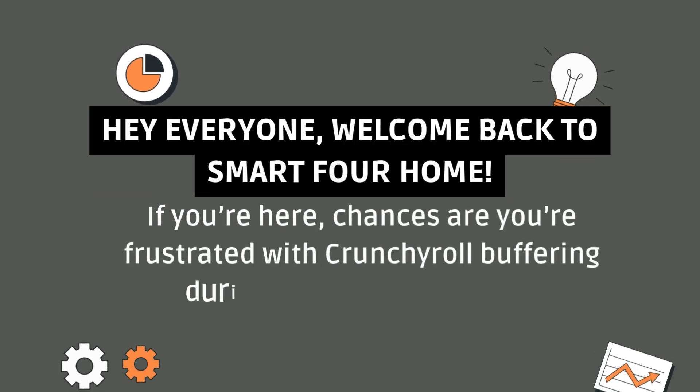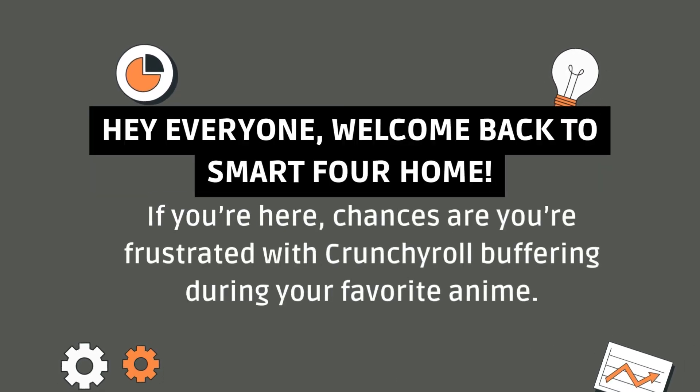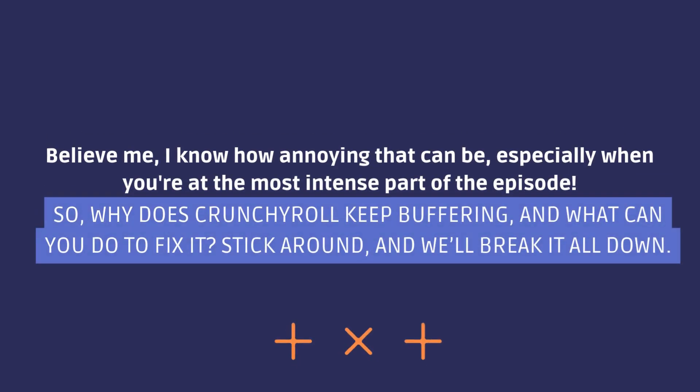Hey everyone, welcome back to Smart 4 Home. If you're here, chances are you're frustrated with Crunchyroll buffering during your favorite anime. Believe me, I know how annoying that can be, especially when you're at the most intense part of the episode. So, why does Crunchyroll keep buffering and what can you do to fix it? Stick around and we'll break it all down.